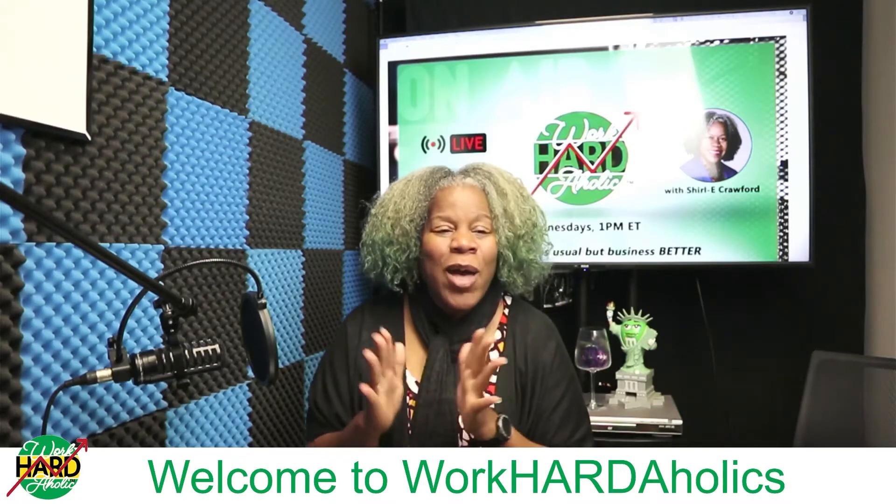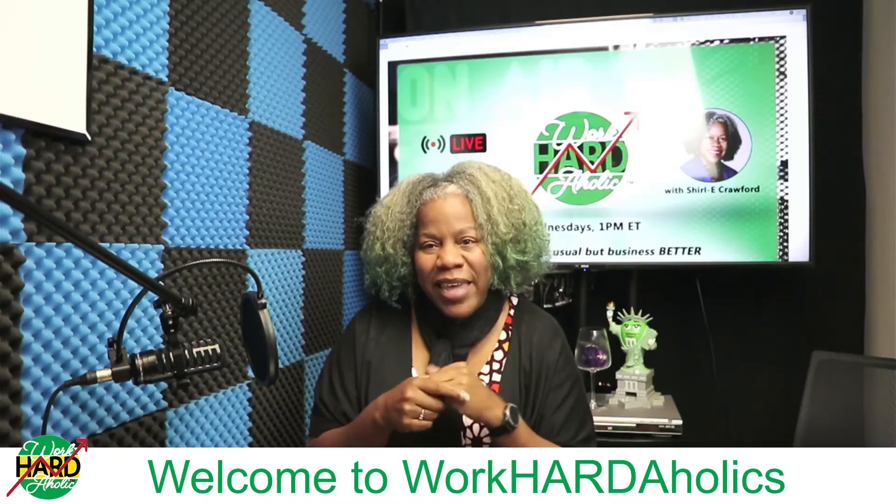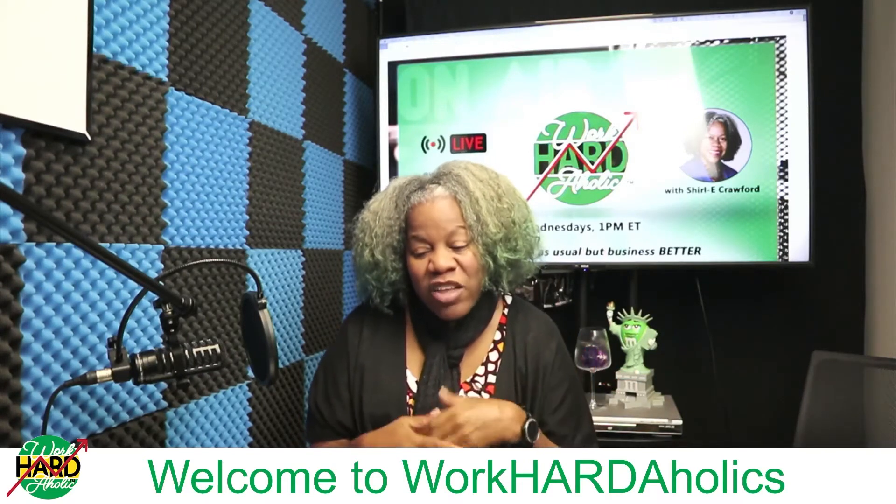And I thought that was so cool — National Shelfie Day. So take a picture of your bookcase, of your bookshelves, and share.